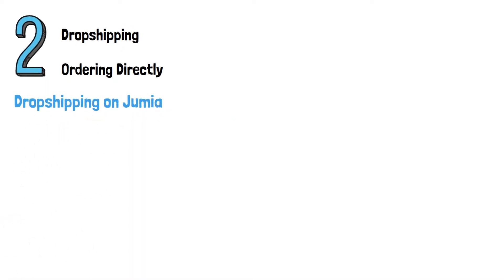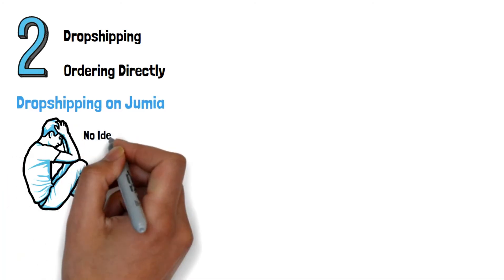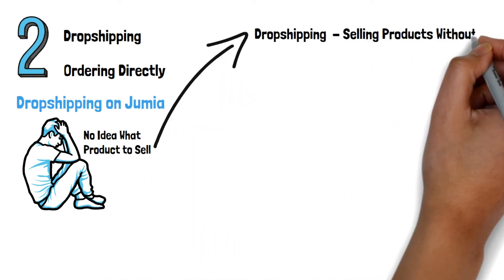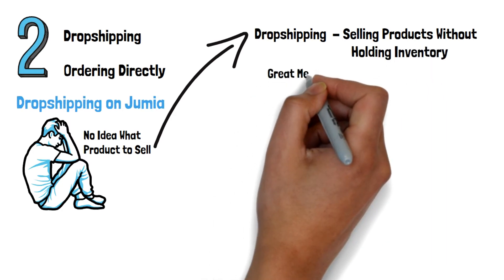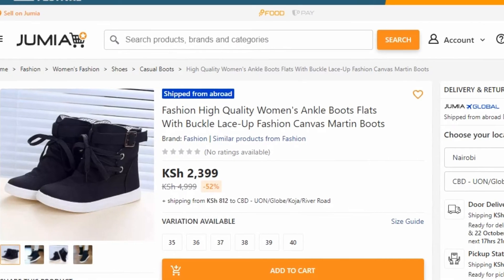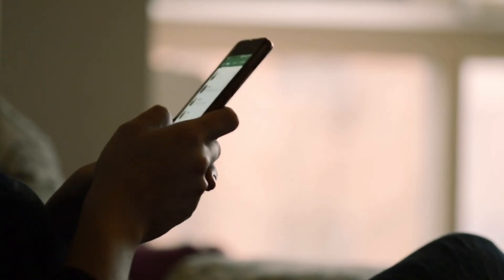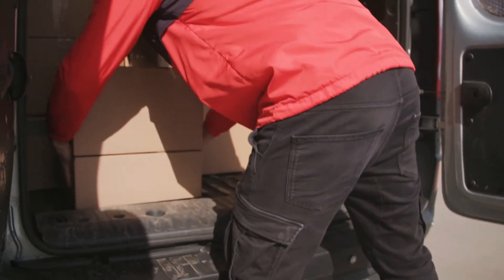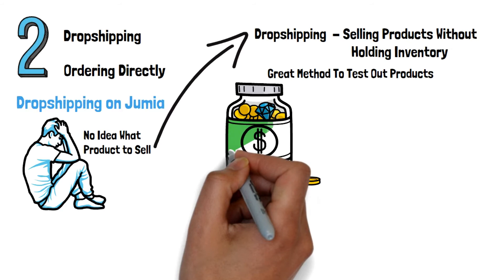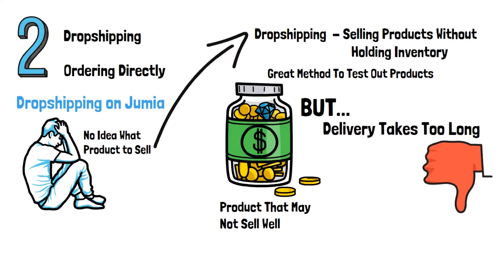Dropshipping on Jumia: Starting an e-commerce business on Jumia can be quite tough because you don't know the kind of product to sell. This brings the idea of dropshipping, which entails selling products without holding the inventory yourself. This is a good way to initially test out products to see whether there is demand before ordering units. To do dropshipping, all you need is to post your product on the platform and indicate it ships from abroad. Once you get an order, reach out to your supplier and place the order with them. After a couple of days, you will receive the product. The advantage of dropshipping is that you will not have to use a lot of money to purchase a product that may not sell well. However, delivery takes too long, leading to bad customer experience.